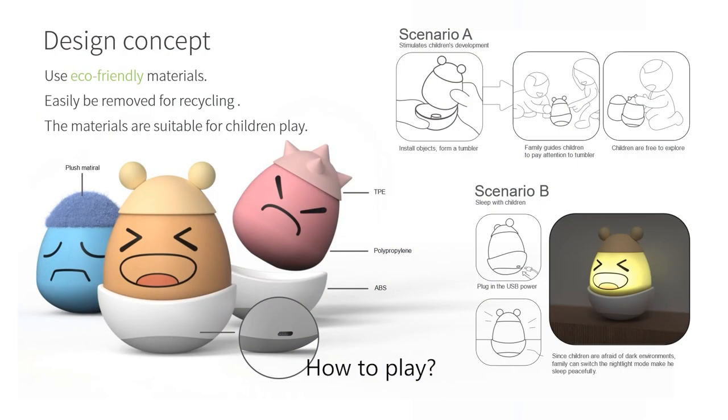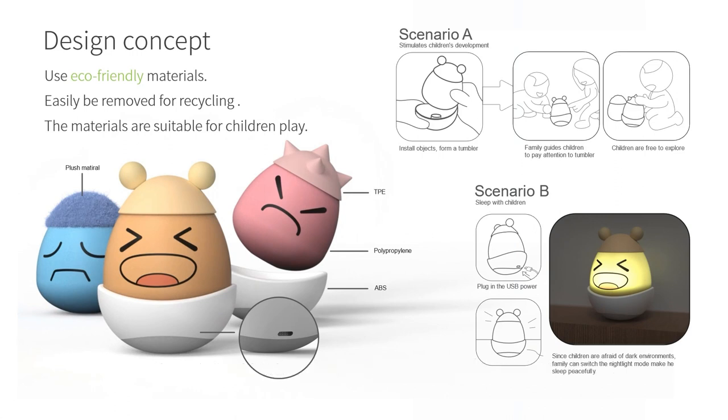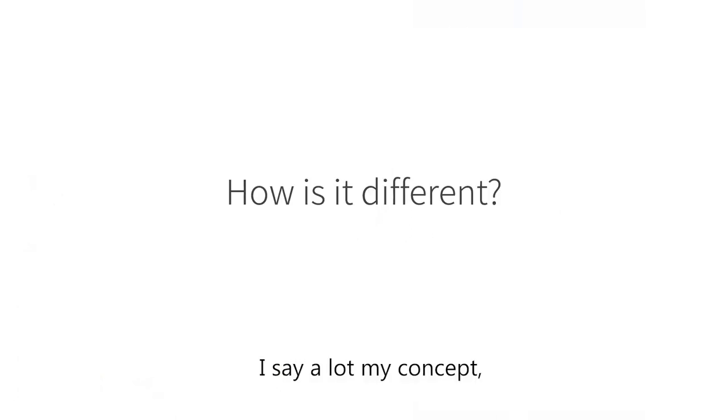How to play? You can play tumble to attract children. If he would like to sleep, just insert the USB and the tumbler will light up.